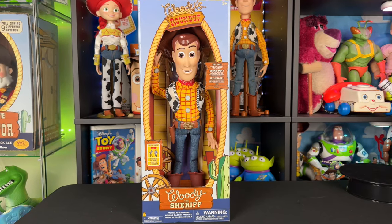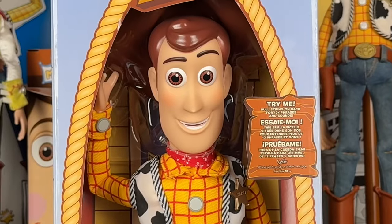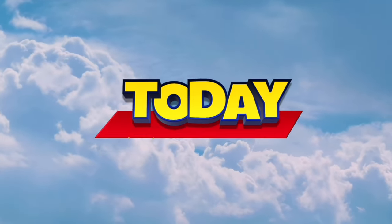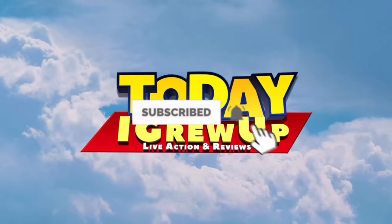Hey howdy hey partners! Today I'm super excited because we finally have a 2024 Disney Store Woody review. Let's get into it! Reach for the sky! You're watching Today I Grew Up! To infinity and beyond!